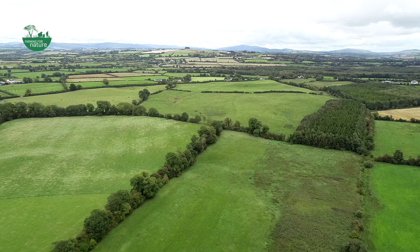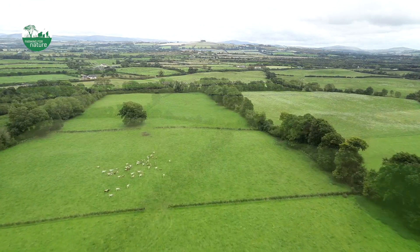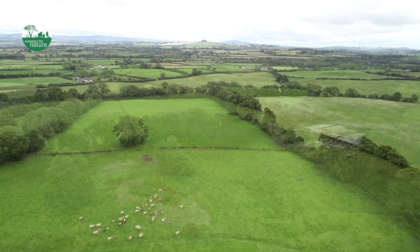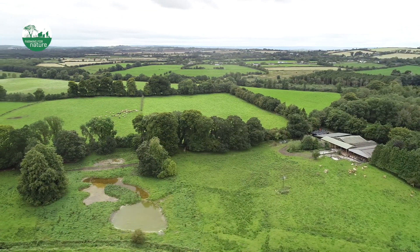All through the farm, a lot of new hedgerows have been planted in the last number of years. It's all old pasture, with a certain amount of ponds. It's a whole mixture of habitats, and integrated into that is a suckler cow enterprise of pedigree old breeds.